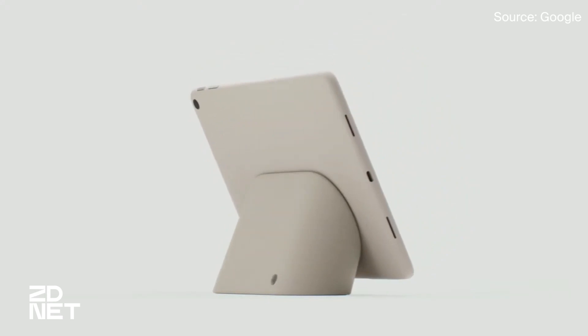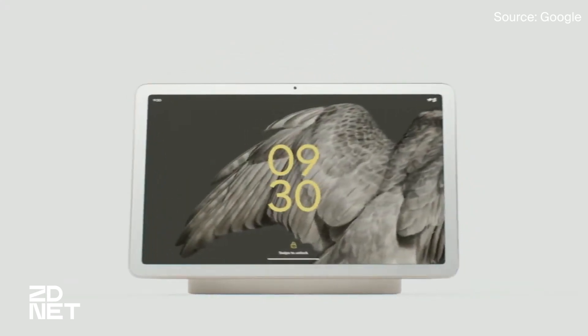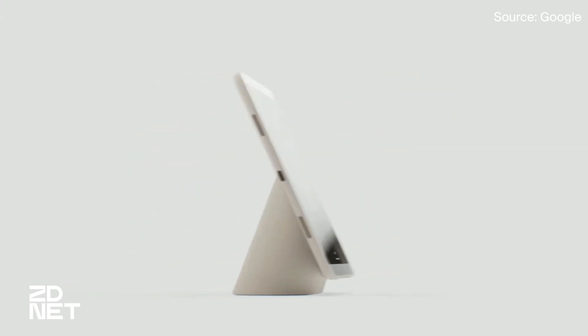That's the same price as Samsung's Galaxy Fold 4, if you're comparing. Next up, we have the Pixel Tablet — a 10.95-inch LCD display that comes with its own charging speaker dock.